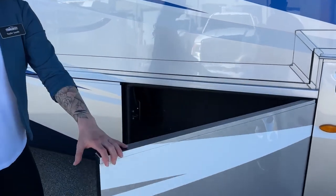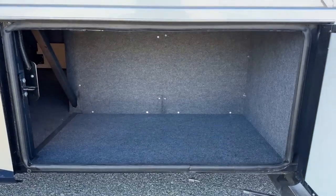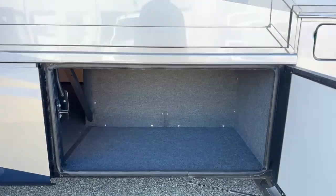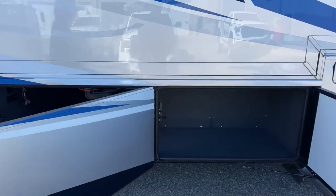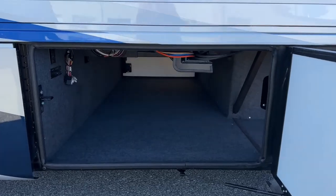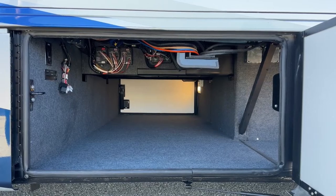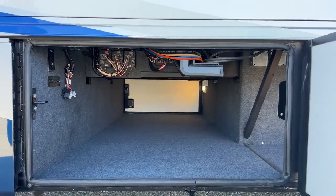We have a dual fill on either side with 100 gallons of diesel fuel. Let's make our way into the first storage compartment here, and then our second one is dedicated for the through-and-through pass-through storage. Plenty of storage space inside of a 34-foot long coach — it's pretty impressive.